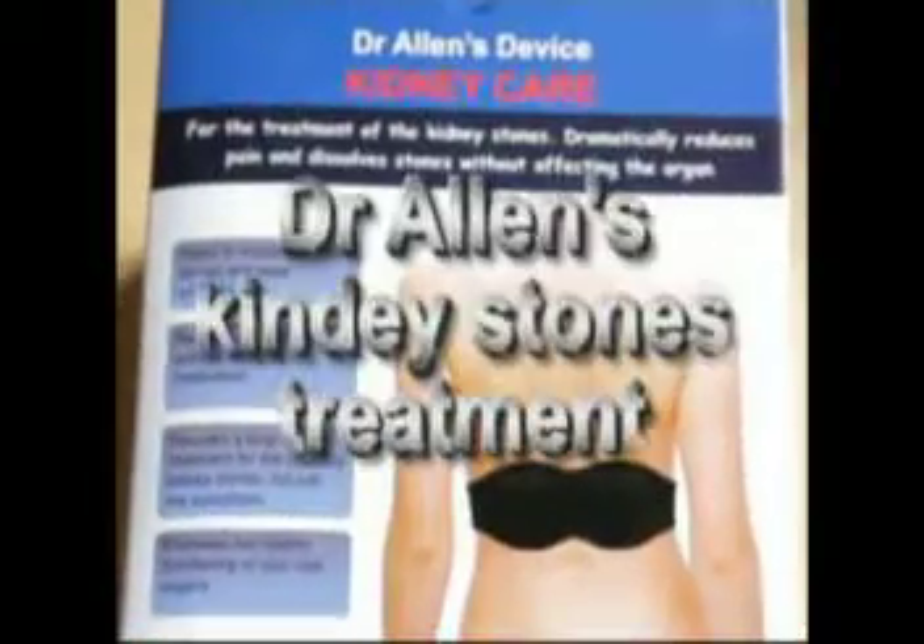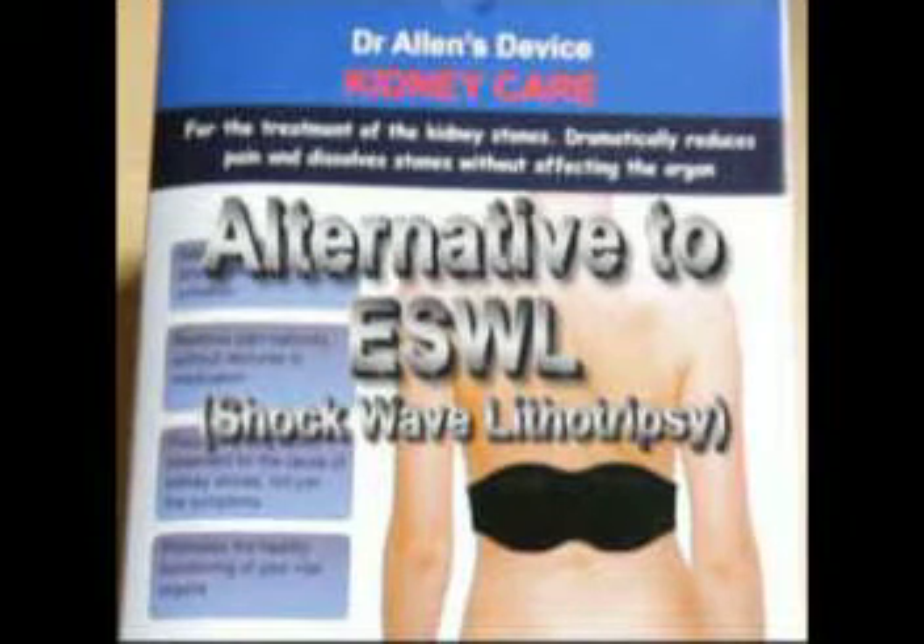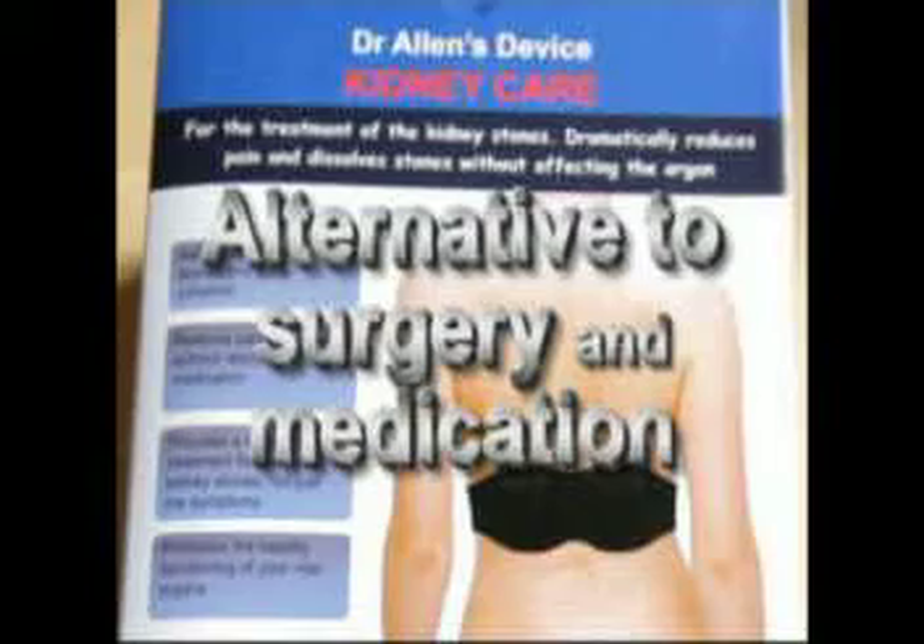It then becomes clear why any invasive surgical or sonic pulverization procedure that tries to remove the kidney stones will harm the kidney. After shockwave lithotripsy or ESWL, patients may experience serious side effects, for instance hypertension, resulting from the damage of the kidney tissue itself.